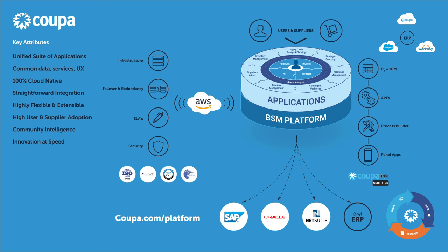Thank you for listening. If you'd like to learn more about KUPA's platform, please visit www.kupa.com/platform.